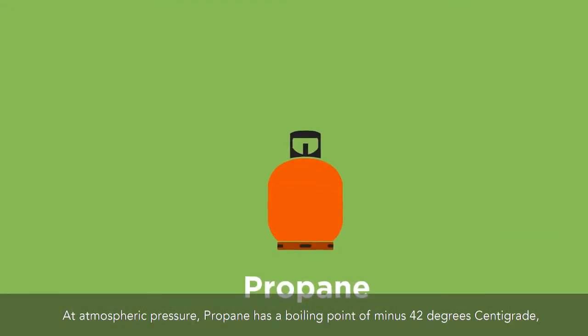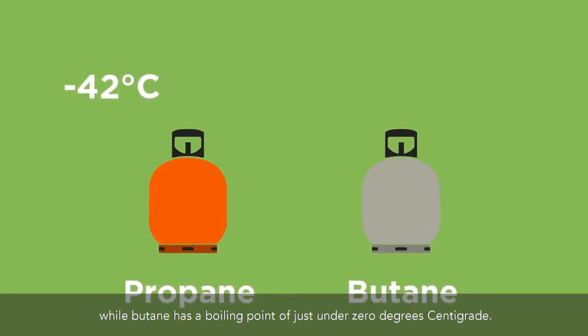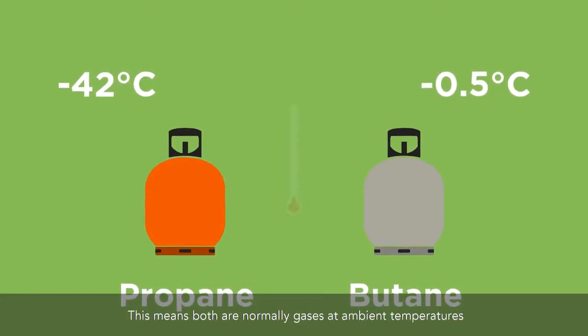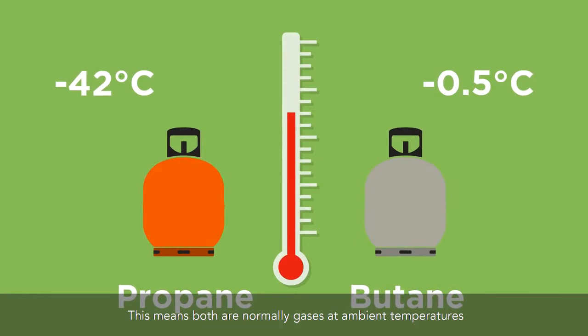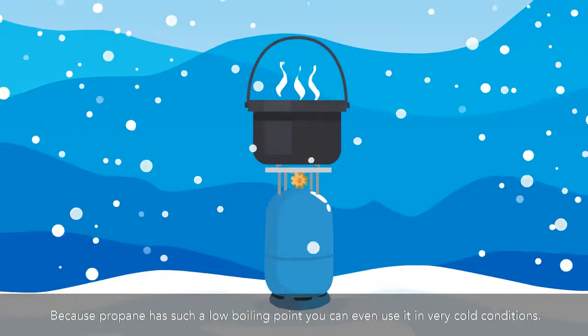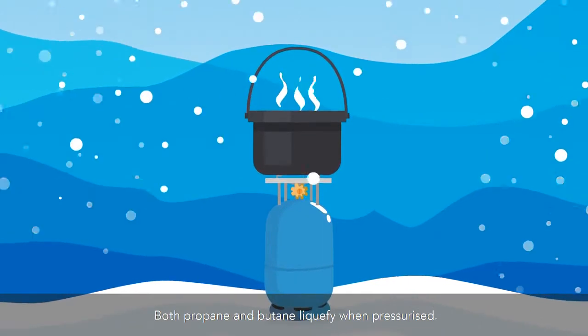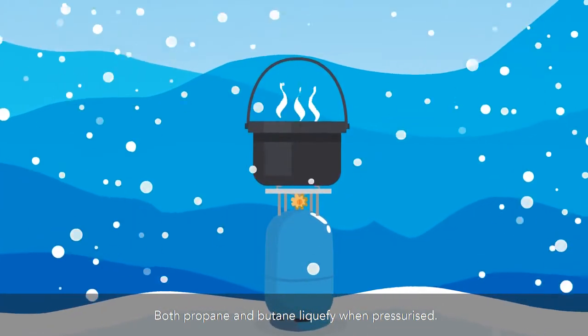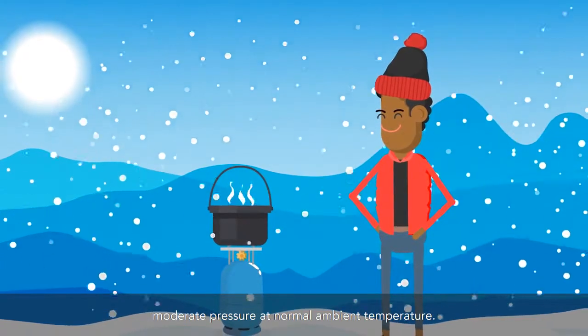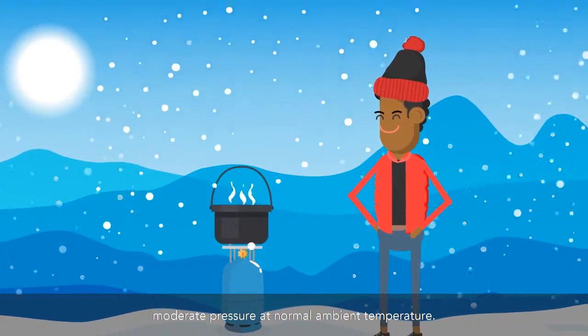At atmospheric pressure, propane has a boiling point of minus 42 degrees centigrade, while butane has a boiling point of just under 0 degrees centigrade. This means both are normally gases at ambient temperatures. Because propane has such a low boiling point, you can even use it in very cold conditions. Both propane and butane liquefy when pressurized, and so this is why LPG is stored under moderate pressure at normal ambient temperature.